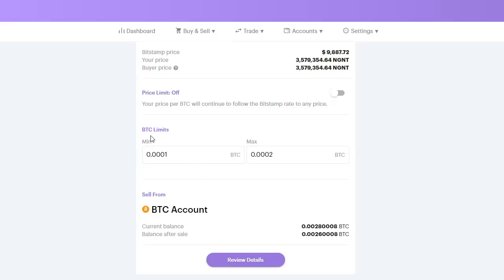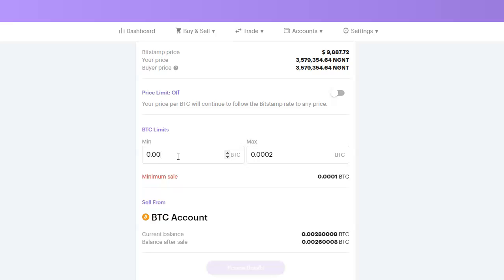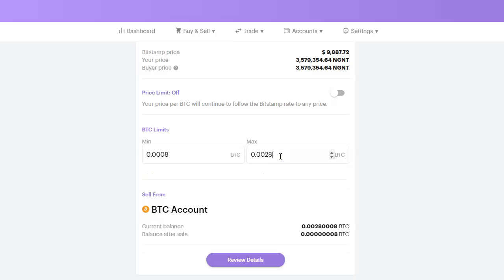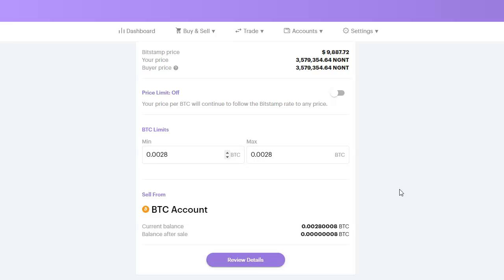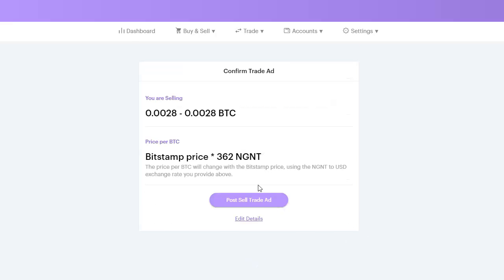Coming down to the Limit section, I set the minimum and maximum amounts. I have 0.028 bitcoin, so the minimum I want to sell is 0.008 and the maximum is 0.028 — I want to sell all the bitcoin I have. This is how I create my ad. Then I click on Review Ad and click on Post Sell Ad.